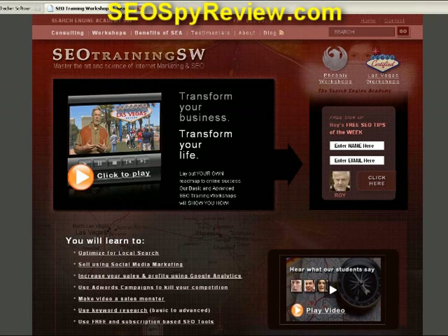Hey guys and gals, this is Roy Reier from SEOTrainingSW.com, and I'm really excited to share a new and very powerful SEO tool with you today. During our trip to North Carolina last week with my SEO team, we were introduced to a new and very powerful SEO tool called SEO Spyglass, developed by a company called Link Assistant. When we first laid eyes on this tool, we were blown away and couldn't wait to get back to our offices to try it for ourselves.